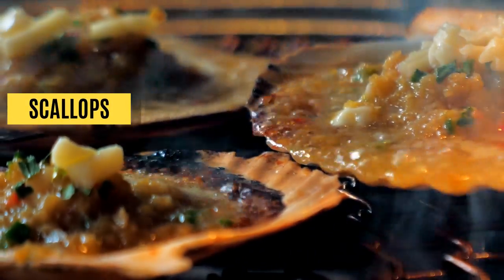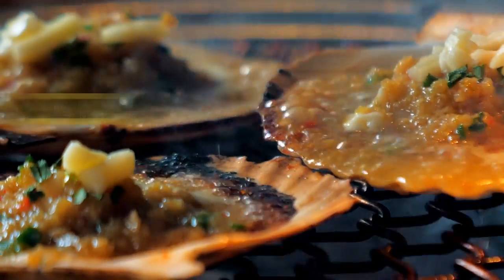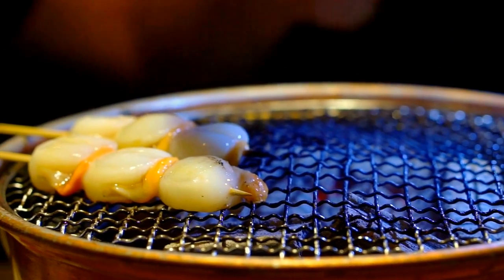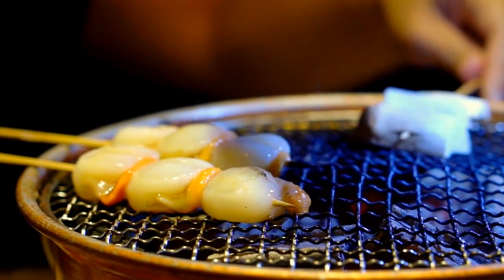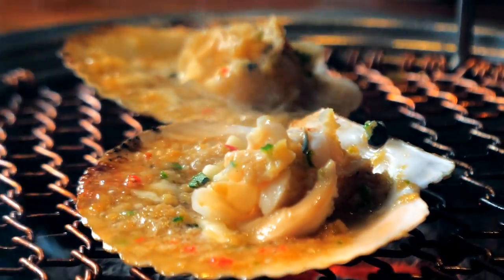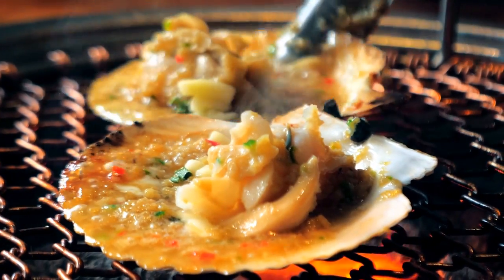Scallops. Not only are they tasty, but they are also enriched with protein and minimal fat, like shrimps. Scallops make a great addition to add on 20 grams of protein to reach your nutritional goals. Surprisingly, scallops are less than 100 calories, so don't worry about an excessive caloric surplus.